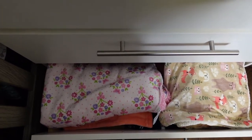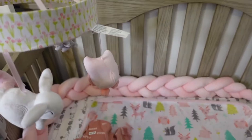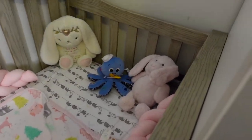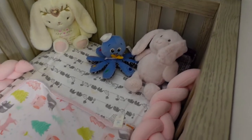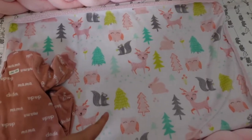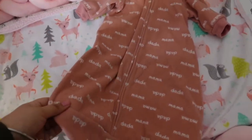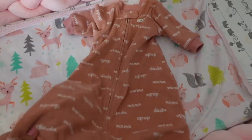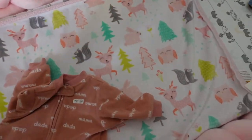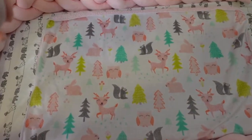Here is the crib. When she goes to sleep I do take the bunnies out — I just have them there during the day. She is being put in here with her pajamas because she's been putting soft blankets in her face, which gives me anxiety. So I always tuck her in with this sleep sack and I don't put any blankets in. That is her crib bumper.